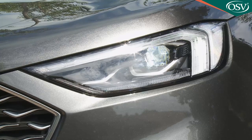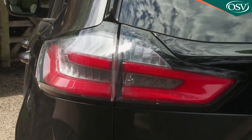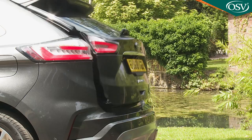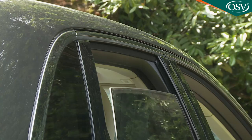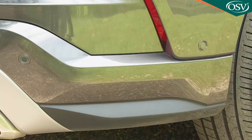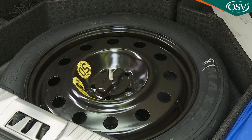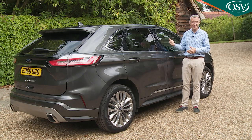Titanium trim also gets you LED front fog lamps, acoustic side glass, keyless entry, roof rails, all-round parking sensors, auto headlamps and wipers, a rear spoiler, a mini spare wheel, and a Thatcham category one alarm. Inside, titanium trim gets you leather upholstery, heated and cooled front seats, heated rear seats, illuminated door scuff plates, ambient lighting, dual-zone electronic automatic temperature control, a configurable digital instrument cluster, and a 10-way electrically powered driver's seat with a memory function. Entertainment is taken care of by an eight-inch colour centre touch screen operating Ford's SYNC 3 media system.